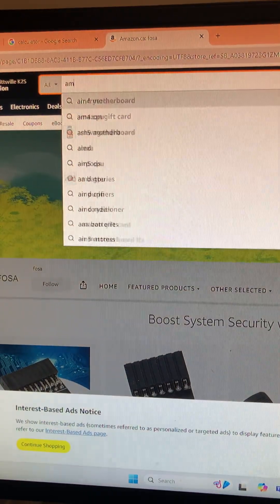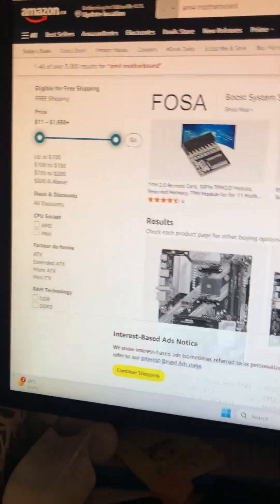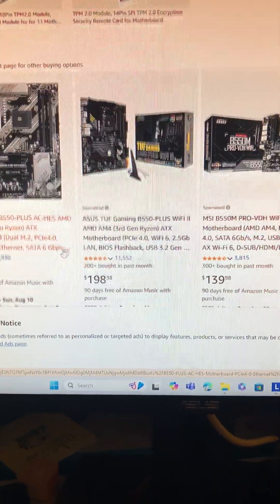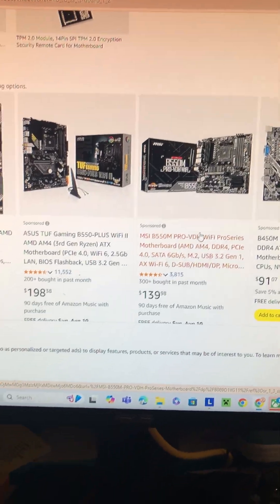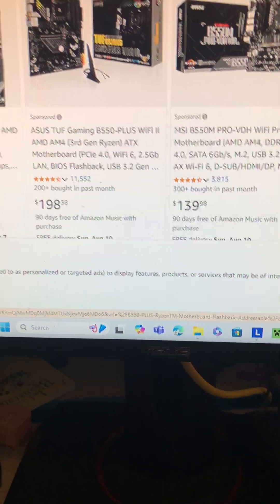First thing you're going to want to get is a motherboard. You're going to want to go for AM4 since it's cheaper, and I would say go for ITX, not mini-ITX, since it's relatively cheaper. This will have to do — it's probably 140 bucks.